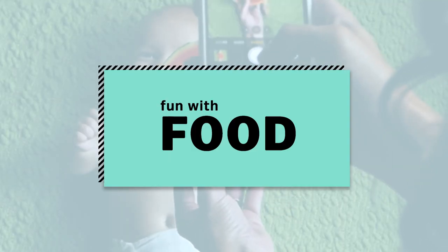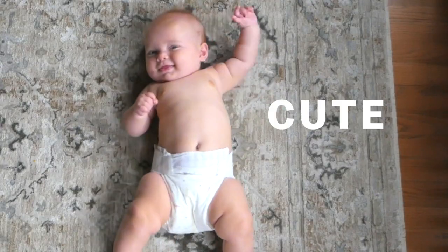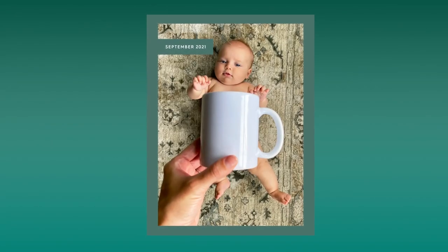We're going to start off really simple — think of this as your creative warm up. First, choose a spot next to a nice sunny window where you get plenty of indirect light. If there's a cozy rug on the floor, even better. Grab your cute baby and also grab a coffee mug — if you're a tea drinker, a tea cup works too. Hold the mug over the baby's belly so it covers most of the midsection and start snapping away. It's too cute and it takes seconds to do.